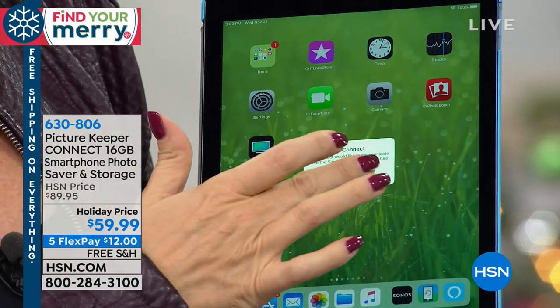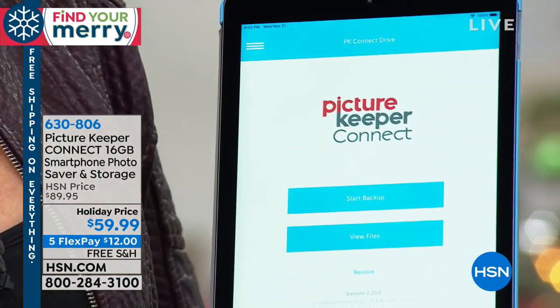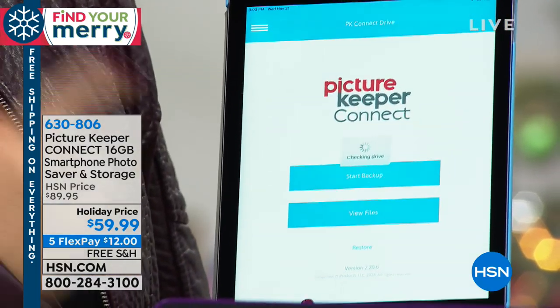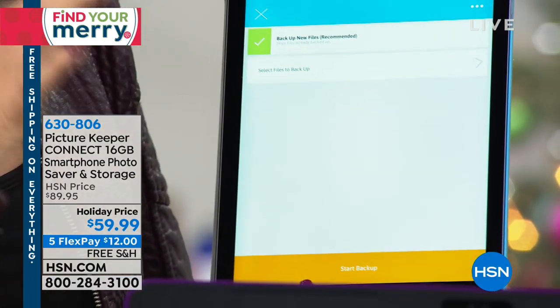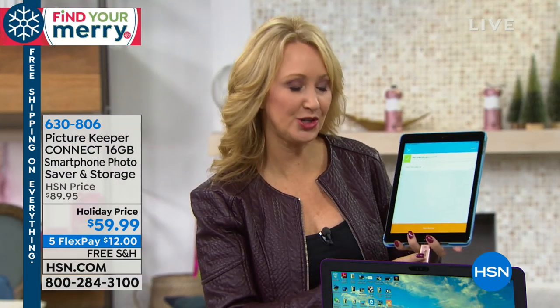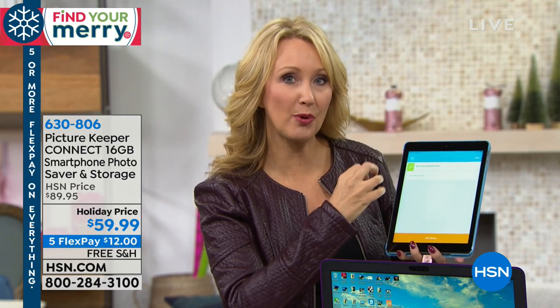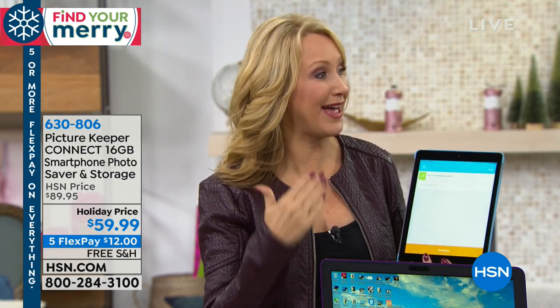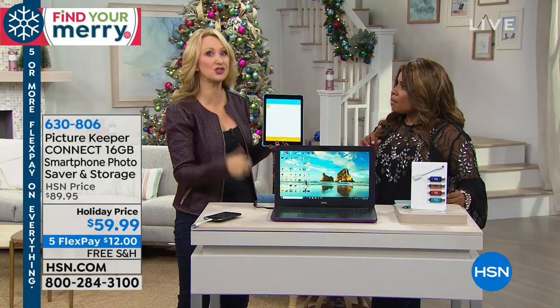All you do is pop it in, then download a free application for Apple and for Android — totally free. Then you touch Start Backup. This is going to go to work to download and make a copy of all of your pictures, all of your videos, and all of your contacts onto your Picture Keeper, so you can remove those from your phone or tablet and free up space to shoot new memories.